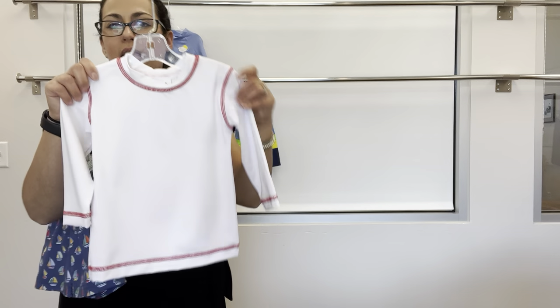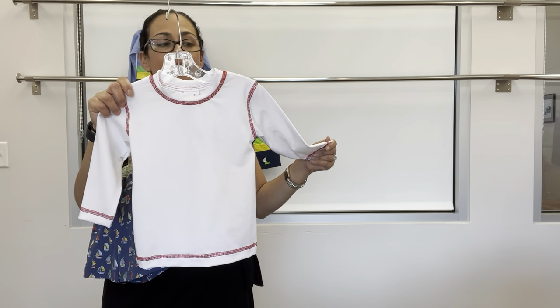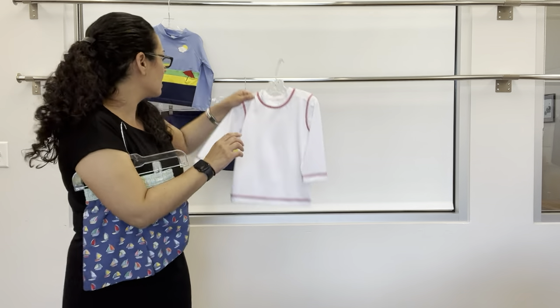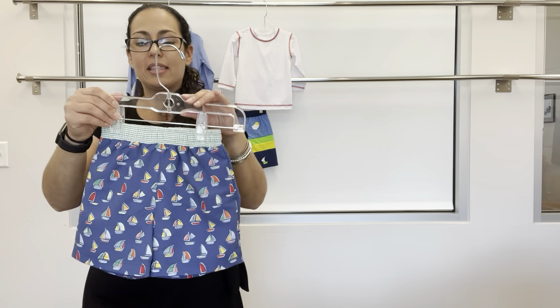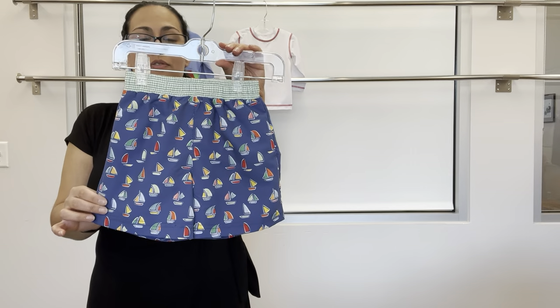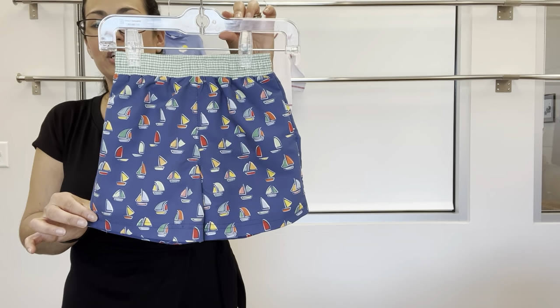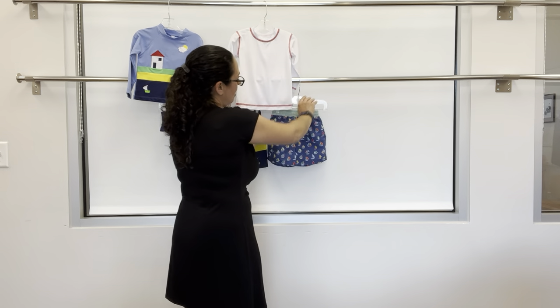This is a new long sleeve rash guard for us this year in red with red stitching — pairs nicely with a bunch of suits. And then a custom printed sailboat print trunk paired with a green and white check seersucker waist — I love that one.